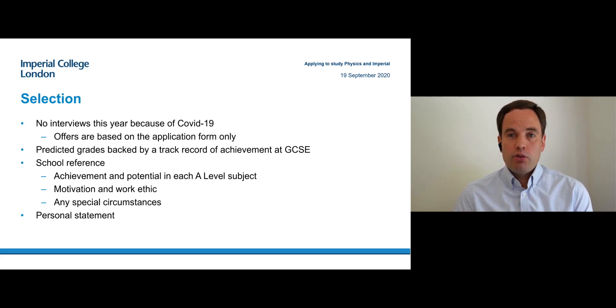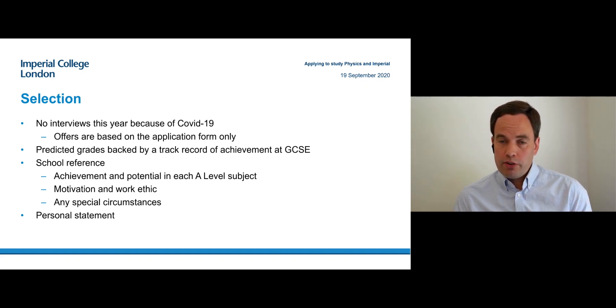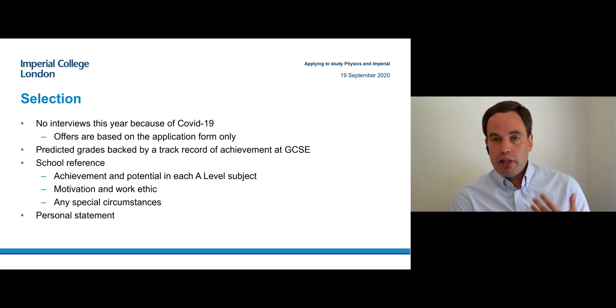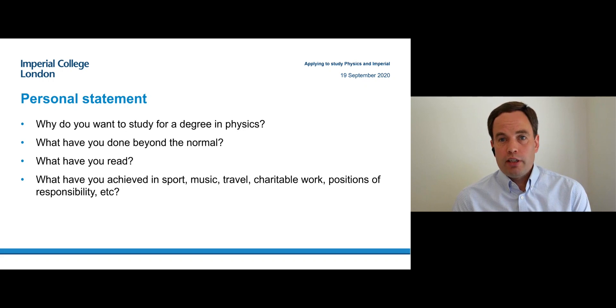The important selection criteria are obviously grades — both GCSE grades and predicted grades. There's also the school reference, which is very important, so make sure your teachers are aware of anything you've done outside school and any special circumstances so they can write about them. The personal statement allows you to tell us about yourself. Since we are not interviewing this year, that's very important. Tell us why you want to study physics and what you have done beyond the school curriculum — perhaps you have read books, done online courses, taken part in a competition, or done a project. That's all very important for us to know, though please note it's not a requirement and you won't be rejected just because you haven't done anything like that.